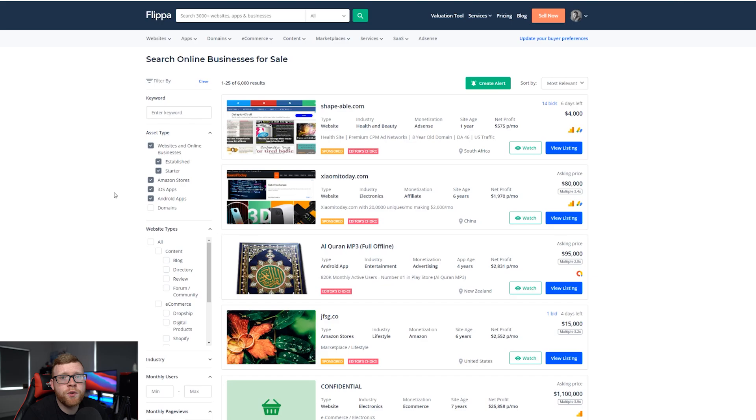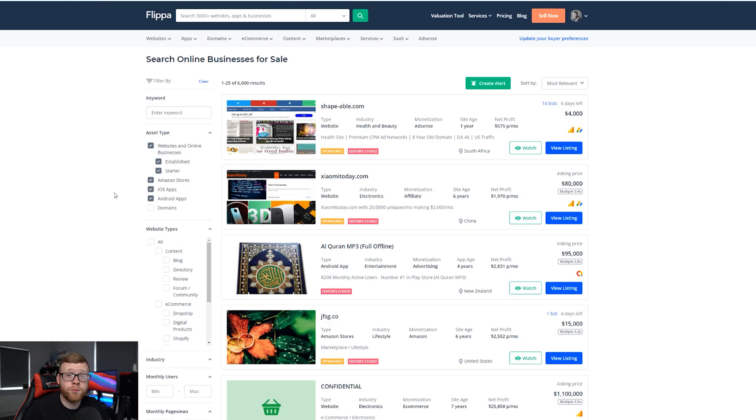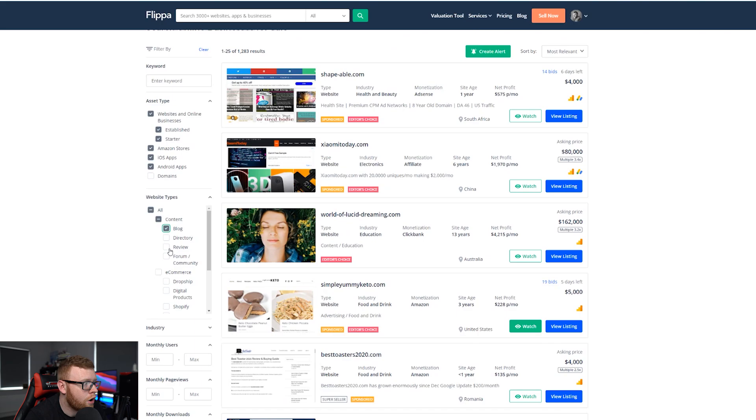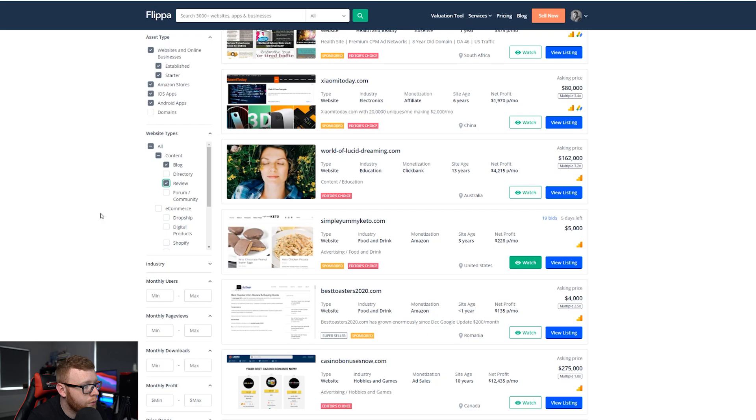I was really looking for a website anywhere between $5,000 and $15,000 — that was my price range. I didn't want to put too much money into my first acquisition; I wanted to figure everything out. So I'd come down and select 'blog' as the type of business, and also 'reviews' to get a lot of review websites generally making money through Amazon commissions. Monthly users I'm not too worried about because that varies a lot depending on the niche — some niches could have 100,000 visitors per month making $500, others could have 3,000 visitors also making $500.